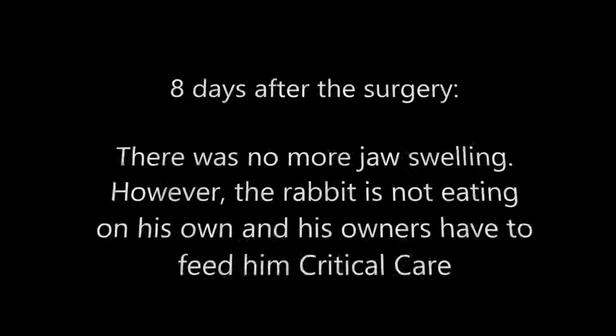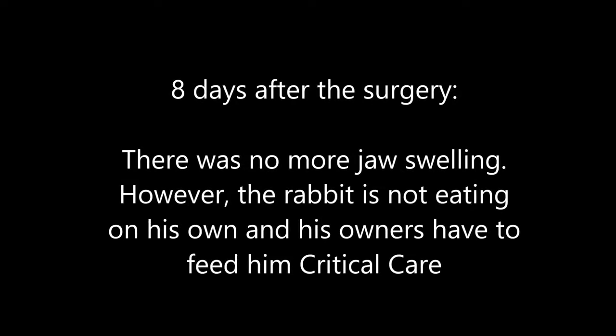Conclusion. Eight days after the surgery, there was no more jaw swelling. However, the rabbit is not eating on its own and the owners have to feed it critical care.